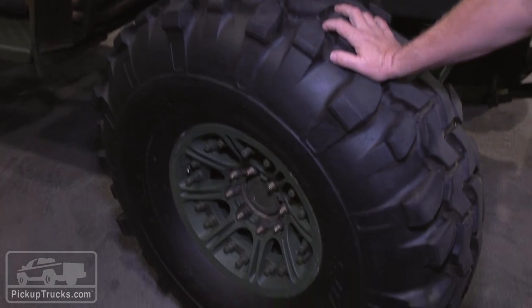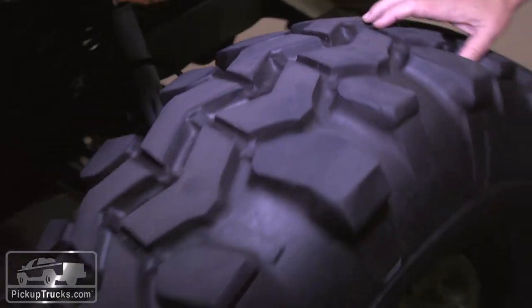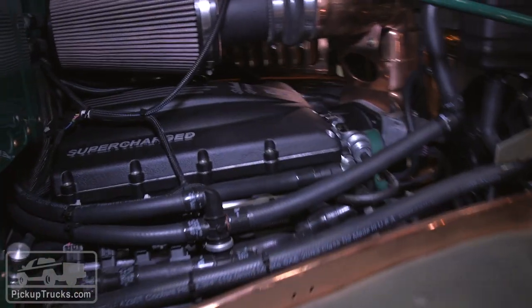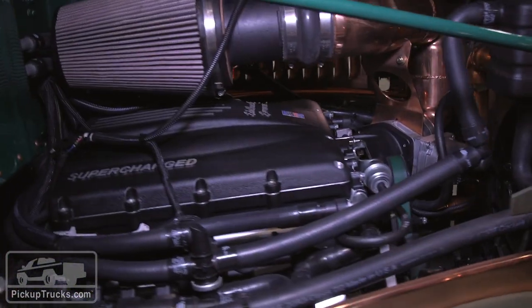On the wheels and tires, military spec wheels with TSL Super Swampers. Under the hood, a GM LS3 Corvette 700 horsepower V8.